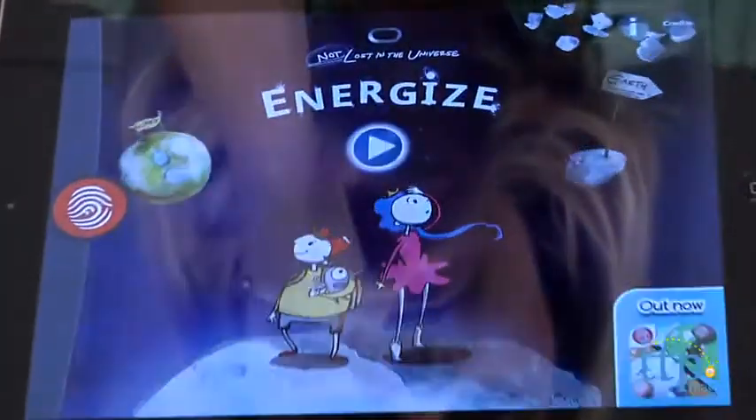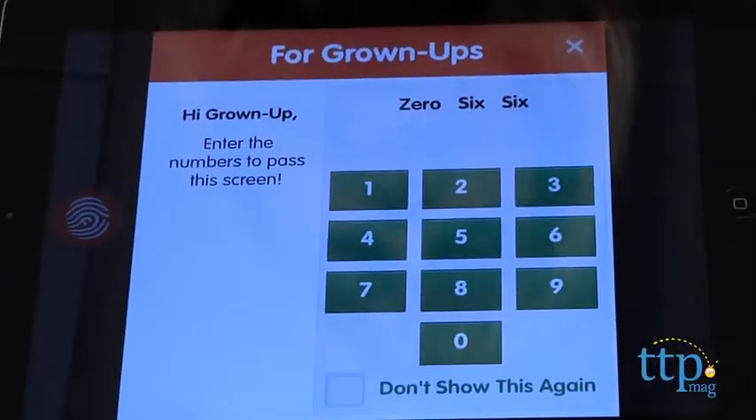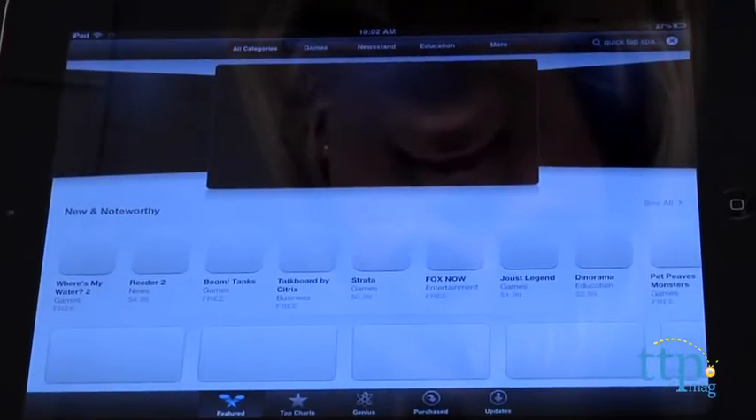The app does include ads for other Fingerprint apps, and if you click one of these ads, a grown-up is asked to enter a code. However, the code is provided so kids could easily enter it themselves and be taken to the Apple App Store. And if they know their parents' Apple ID password, they could easily finalize the purchase.